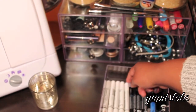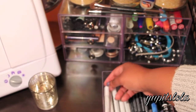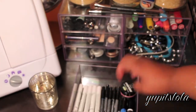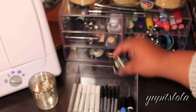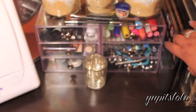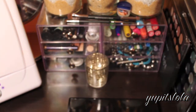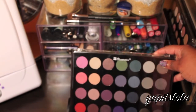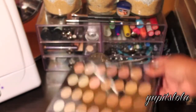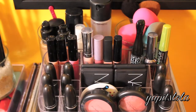Over here I have my NYX stuff - these are my NYX jumbo eye pencils in various colors: purple, white, pink, green, and blue. Then I have some eyeliners and liquid liners, and a Lush lip scrub which is really good and tastes good. Down here I keep my BH Cosmetics palettes: I have an 88 color palette, a 28 color Smoky Eyes edition palette, a 28 Natural eyeshadow palette, and my BH Day and Night palette.